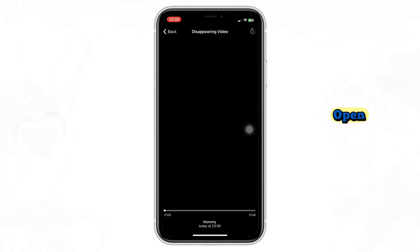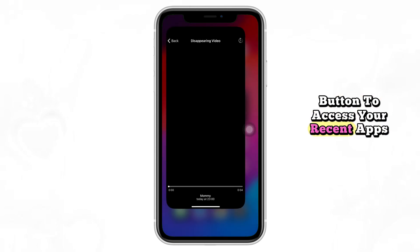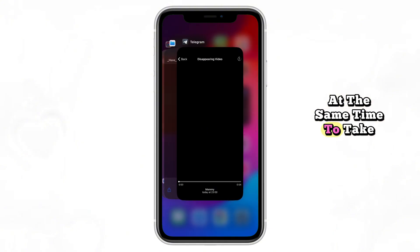Now, while the photo is still open, try pressing and holding the Home button to access your recent apps. Then, on the Recent page, press the Volume Up and Power button at the same time to take a screenshot.